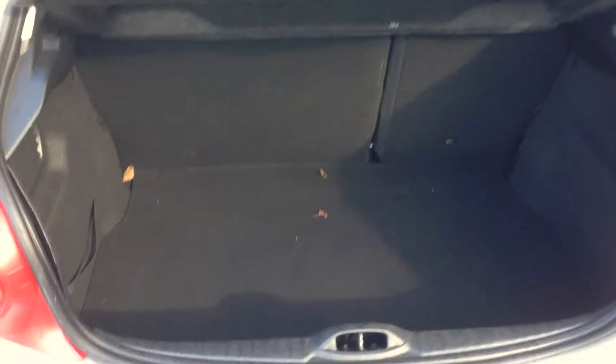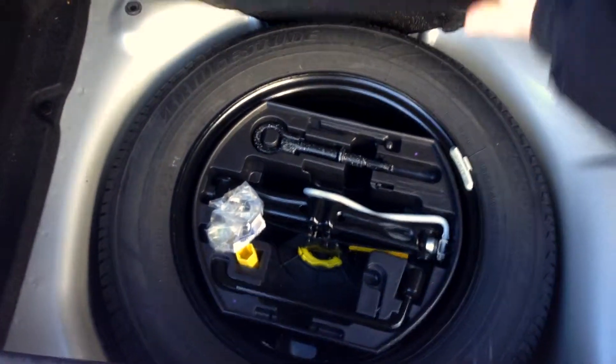Open the boot — you have a 60/40 split, and underneath here is your full-size spare with all the equipment and locking wheel nuts.